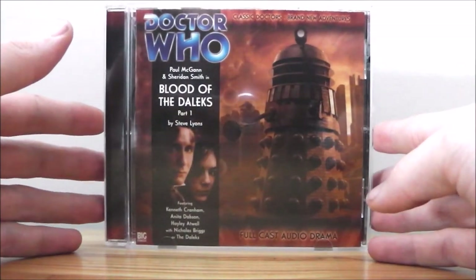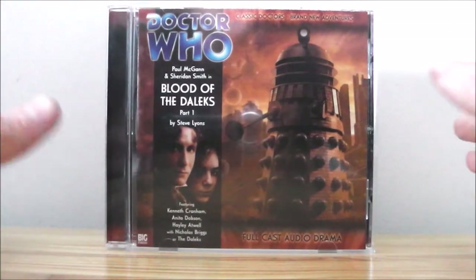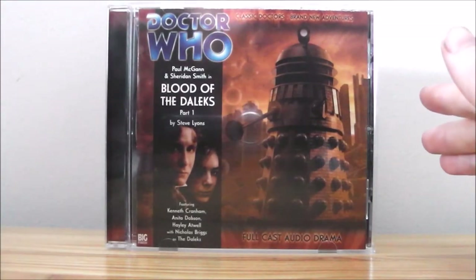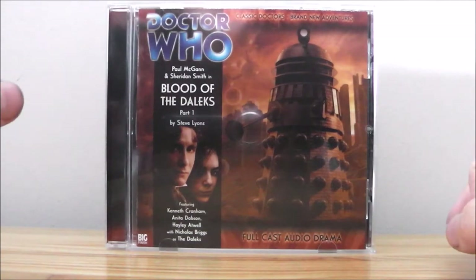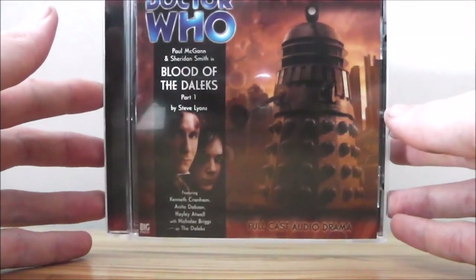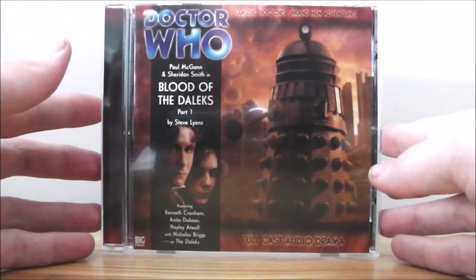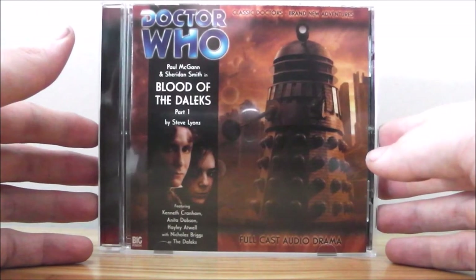It's written by the brilliant Steve Lyons, who is highly regarded and very popular in the Doctor Who fandom. He's written a lot of well-known Doctor Who books such as The Murder Game, The Final Sanction, Killing Ground, and The Stealers of Dreams, and quite a few Big Finish audios. It stars Paul McGann as the 8th Doctor and Sheridan Smith as Lucy Miller, his companion who lasted for about four seasons, so you can tell she's very popular.